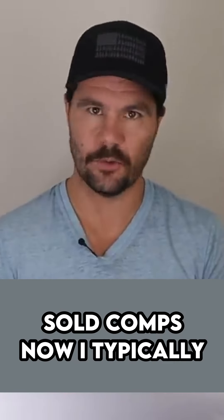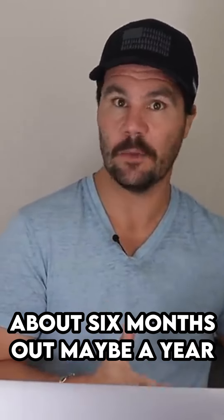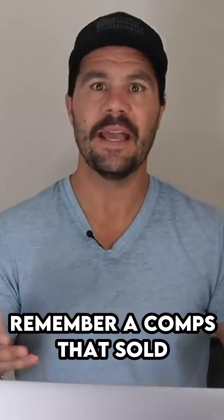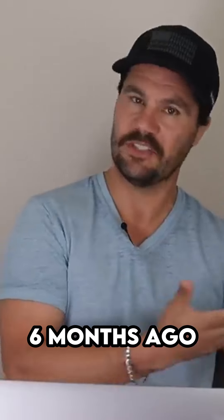Rule number three is to use recently sold comps. I typically only look at comps that are about six months out, maybe a year sometimes. Remember, a comp that sold yesterday is more relevant than a comp that sold six months ago.